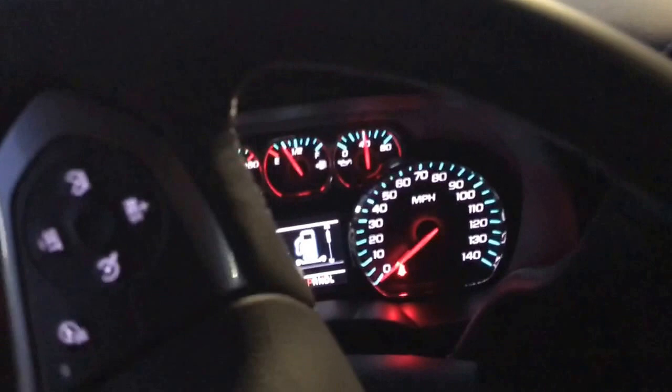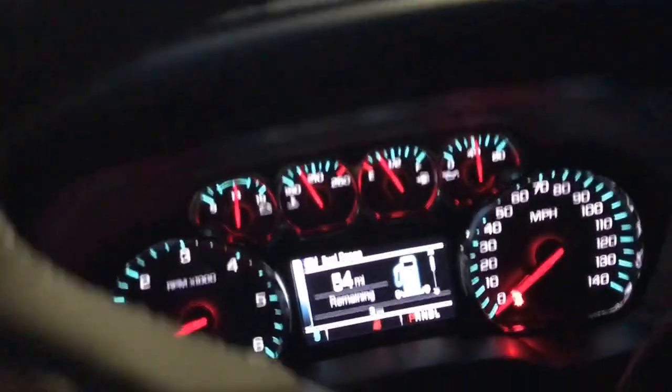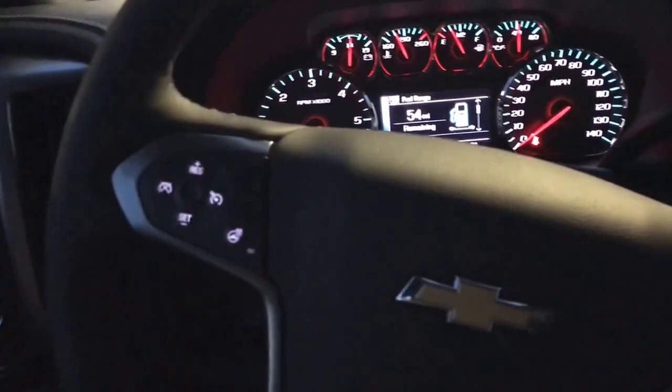There's some more Z71 badging. It does have eight-way power leather adjustable seats. Speaking of these seats, they are heated and cooled — so depending on what type of South Georgia or middle Georgia weather we're having, you can either be warm or cool. This vehicle has nine miles on it.